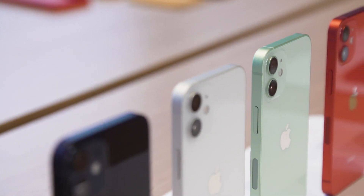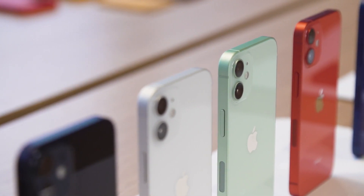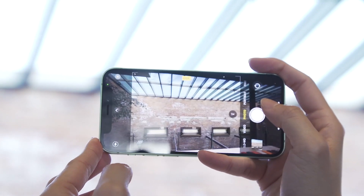Another thing I want more time to test are the cameras on the iPhone 12 mini. There's a pair on the back — a 12-megapixel wide and an ultra-wide option — and the pictures we took in the test area looked nice. This is something we'll have to take out into the real world to test, because Apple also added improvements to night mode, and our demo area was too bright to test that out.